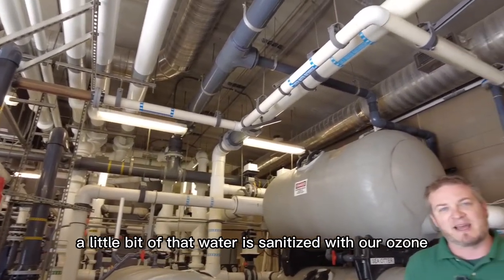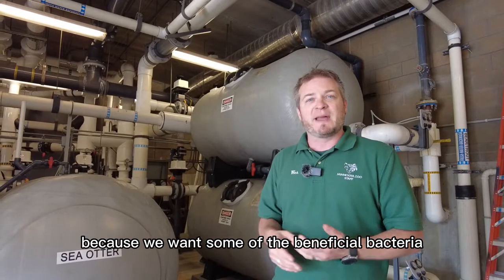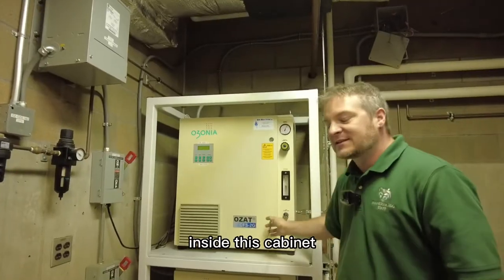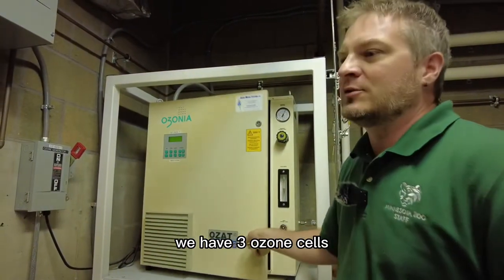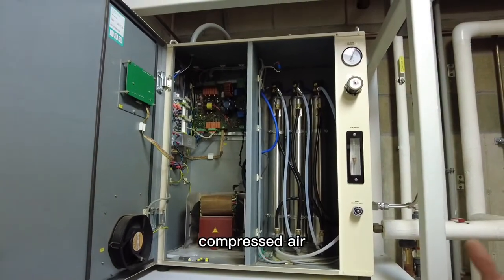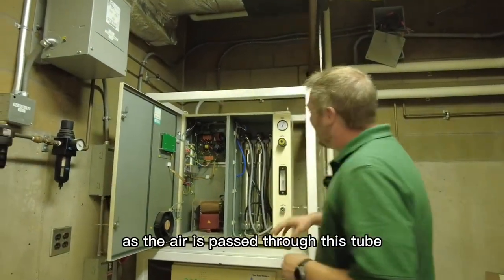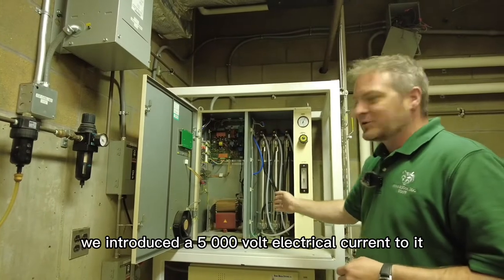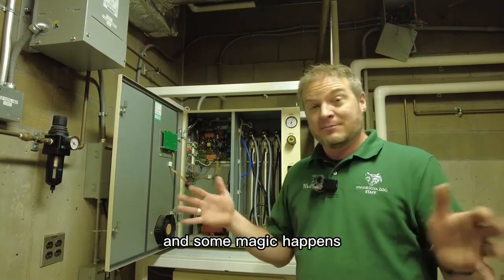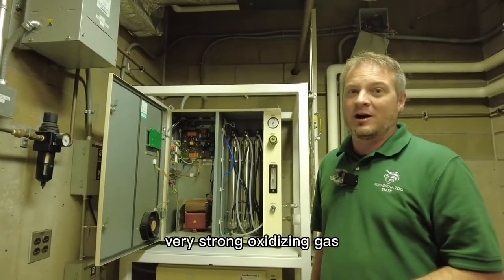A little bit of that water is sanitized with our ozone. We don't want to sanitize all of it, because we want some of the beneficial bacteria that exist naturally in the water and environment to help clean the water as well. Inside this cabinet we have three ozone cells. Each one takes very dry compressed air — so dry that the dew point is about 160 degrees below zero. As the air is passed through this tube, we introduce a 5,000-volt electrical current, and that electricity breaks up the molecules in the air.